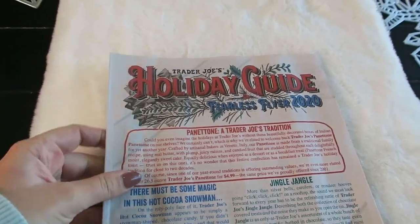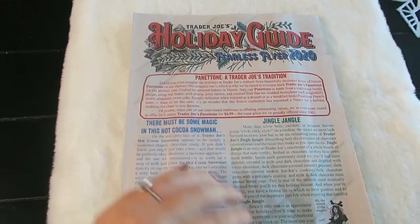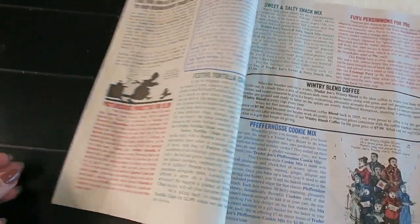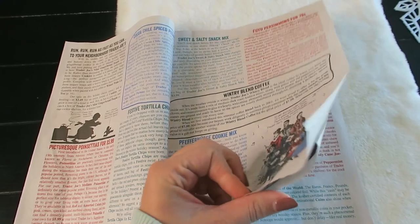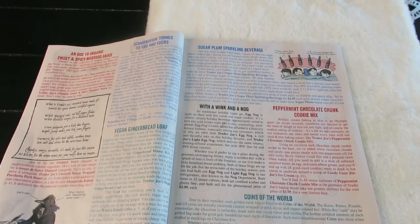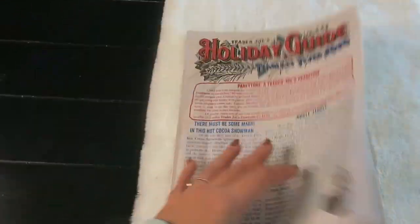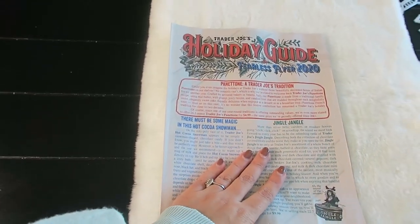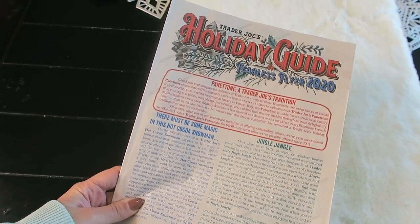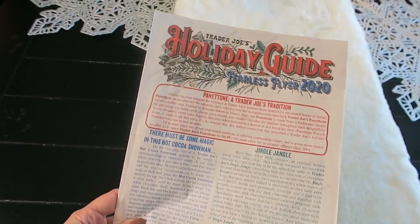Before I get started I want to show you the fearless flyer for 2020 — this is the holiday guide. It walks you through all of the specialty items here for the holidays. This was a good guide for me when I was planning this video to grab some things that were new or seasonal. I like to go December 1st and start shopping because they sell out of a lot of items.